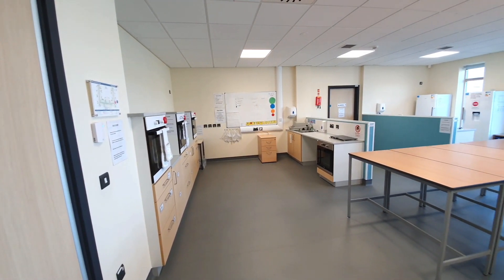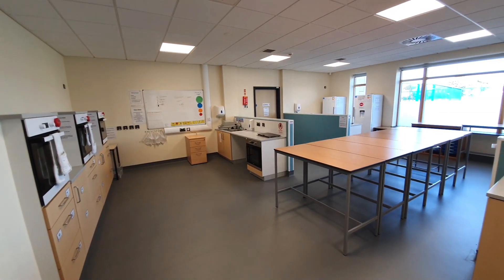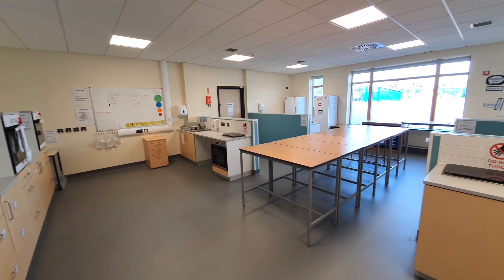In our lovely food technology room, you will learn about different ingredients, equipment, and how to stay safe when preparing a variety of healthy meals.